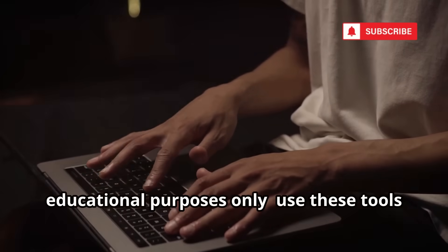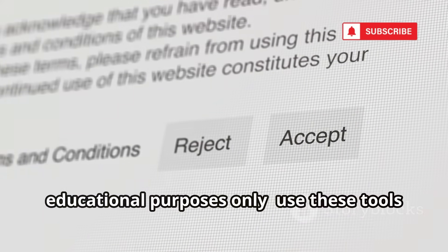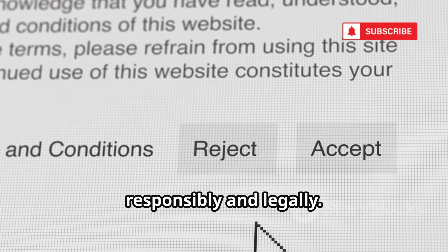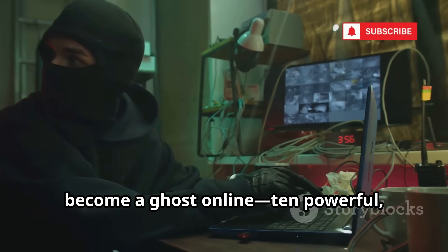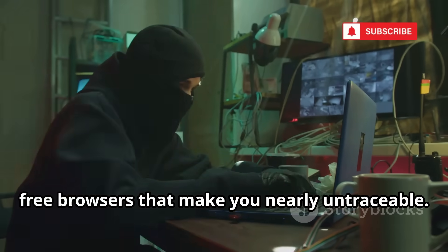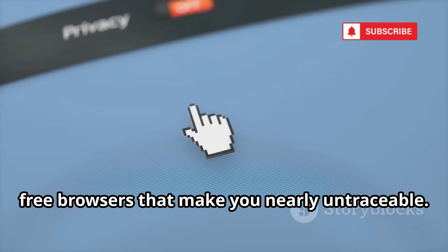Everything in this video is for educational purposes only. Use these tools responsibly and legally. Today, I'll show you the ultimate toolkit to become a ghost online — 10 powerful free browsers that make you nearly untraceable. Let's get started.